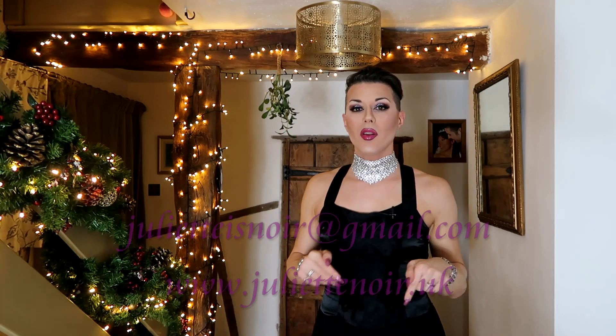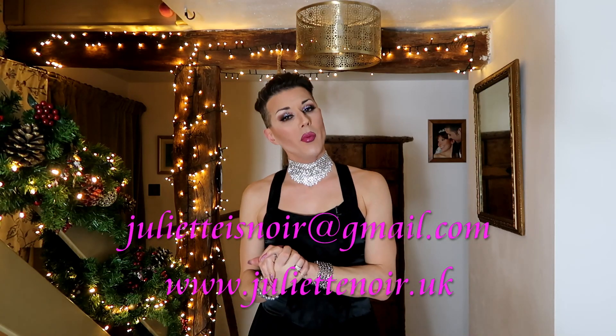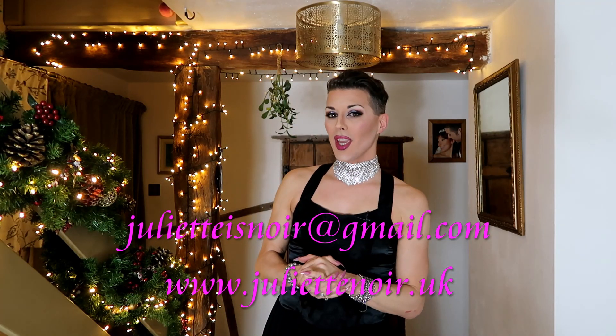Thank you for watching this video. If there are any comments or questions, please let me know in the comments section below. Or you can reach me through my email address, juliettisnoir@gmail.com, or through my website, juliettnoir.uk. I look forward to talking to you all again soon.